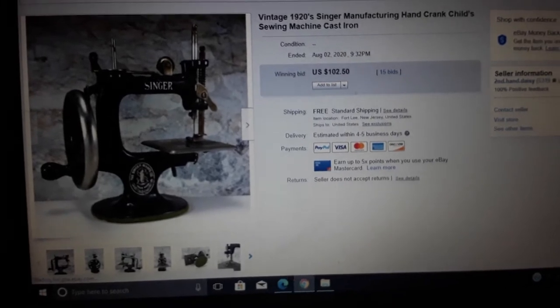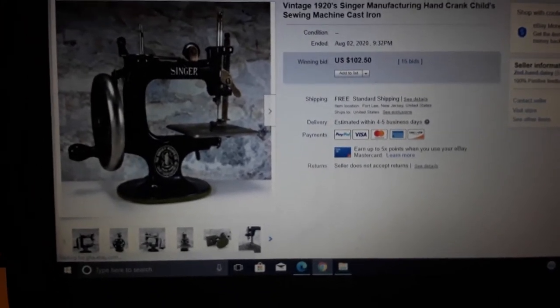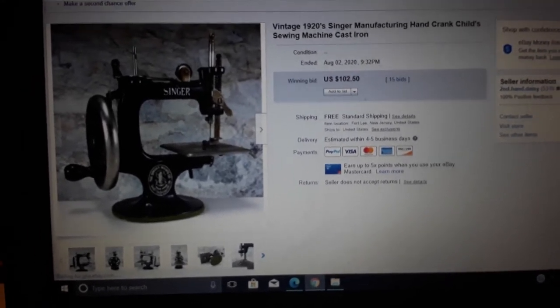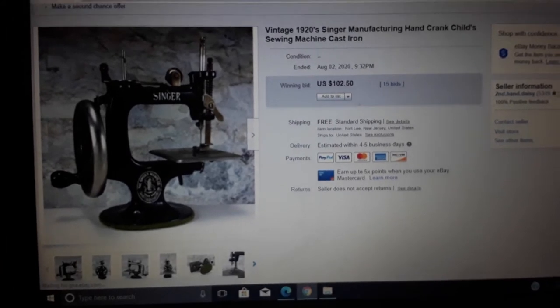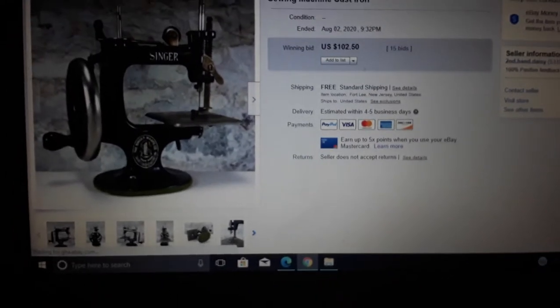I didn't realize these went up so much in value. I've seen them before — George probably had one at a flea market and only got about $40 for it, but that was a long time ago, before eBay. The person probably wanted to resell it.